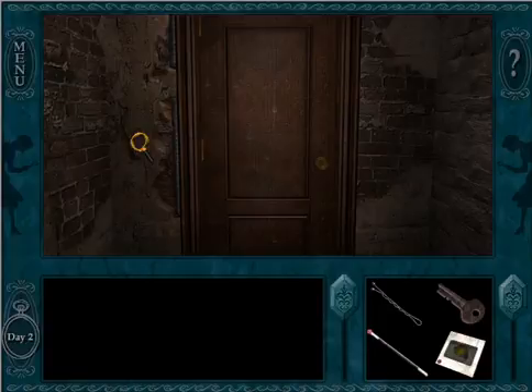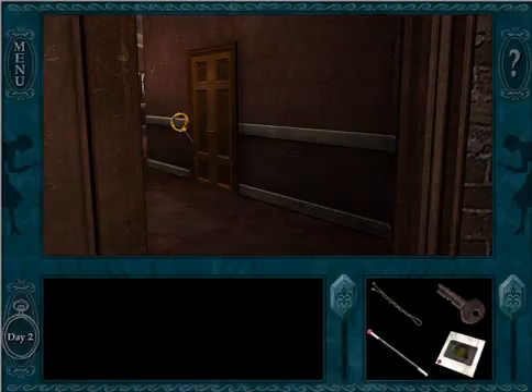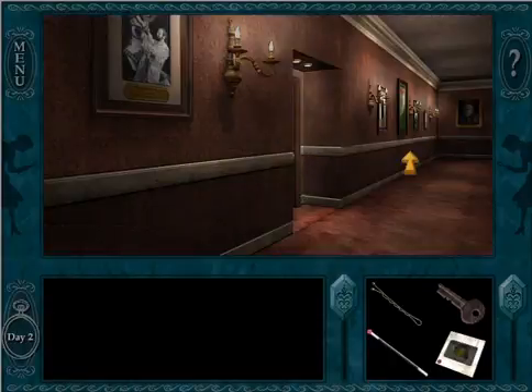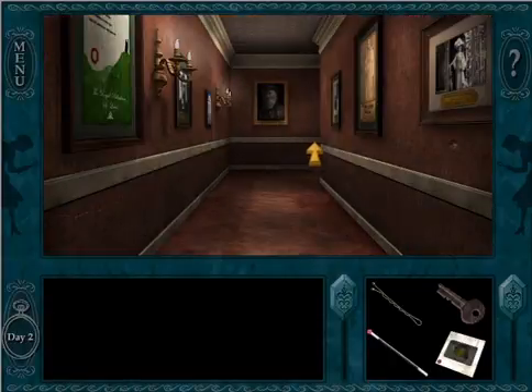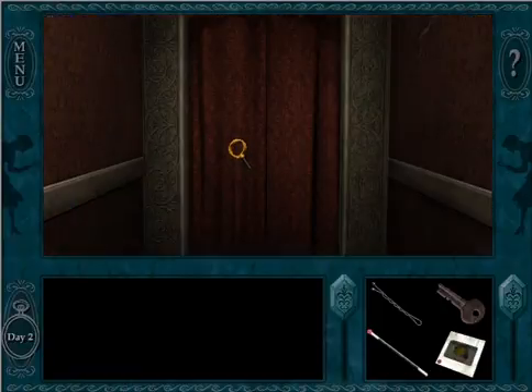Greetings fellow detectives, WizardKitten774 here. We just did a bunch of snooping while everyone else was out at the press conference, but there's always more snooping to do as a detective. Always snooping.